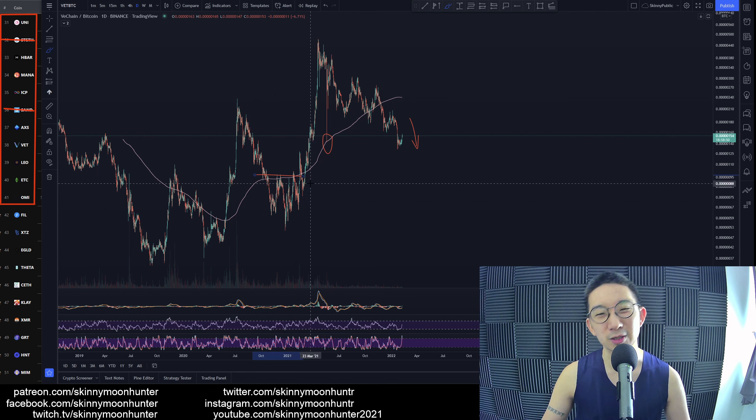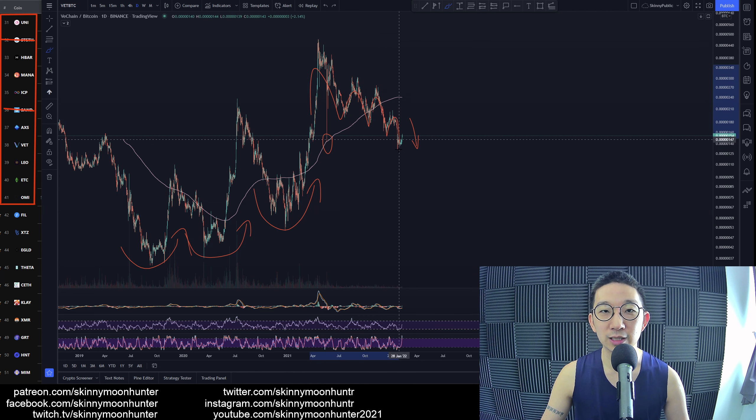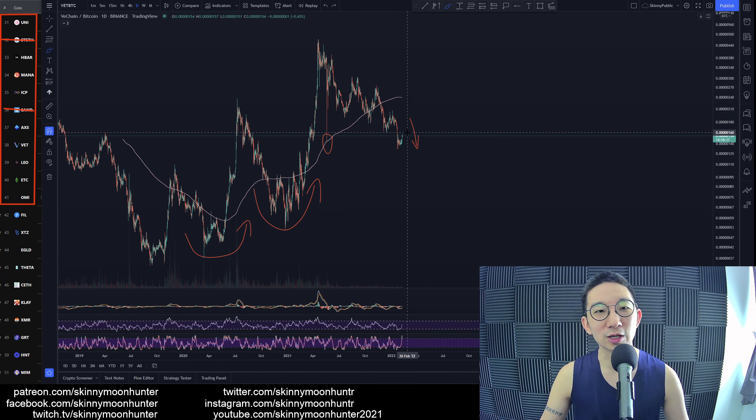Something like an inverse head and shoulders, but not really that clear. Still, you want to see things start rounding up. Right now this is rounding down, rounding down, rounding down. So it's still not really looking that good. Until we see it, we will remain bias bearish for VeChain.